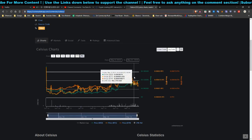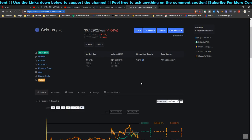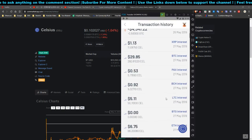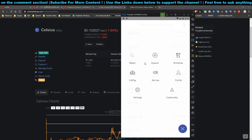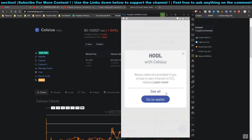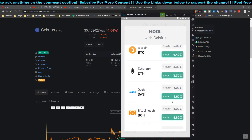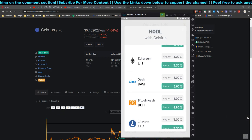The CEL price flew up to 10 cents and dropped again, so it's hovering around 10 cents right now. I believe the Celsius token is going to increase in value. You can earn interest in Celsius token and receive more out of the payout compared to earning in the deposited crypto.